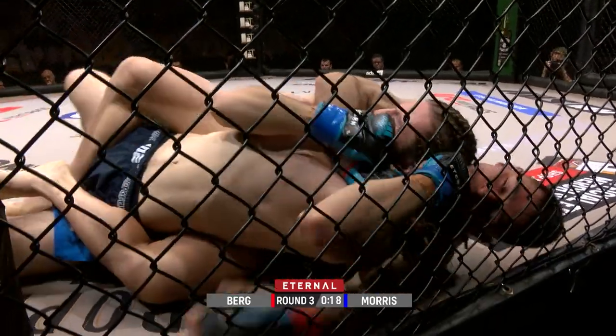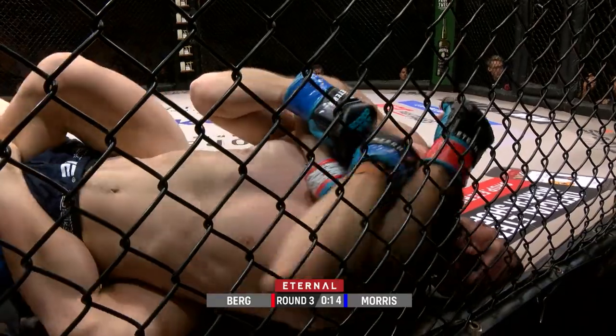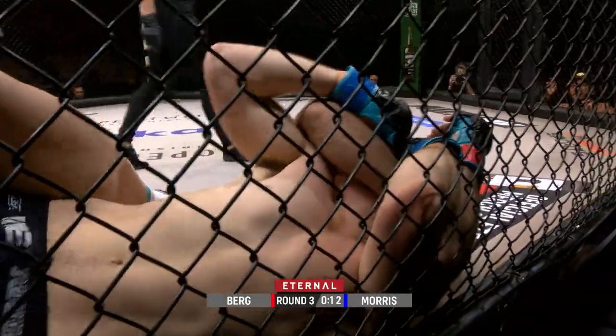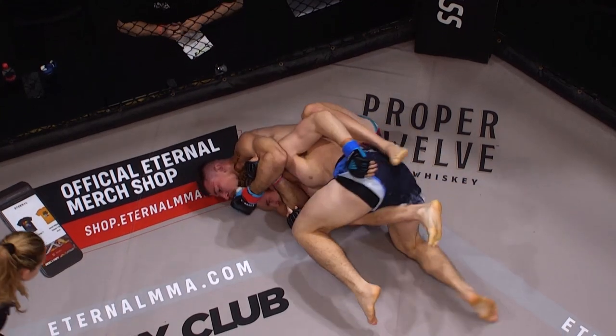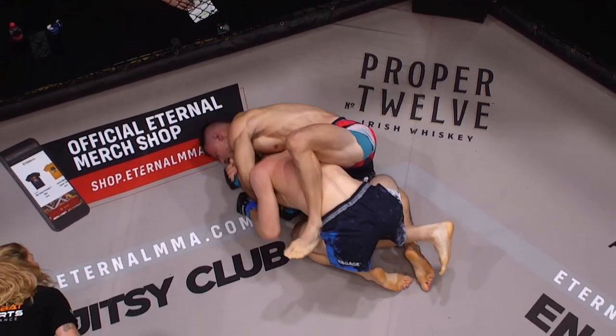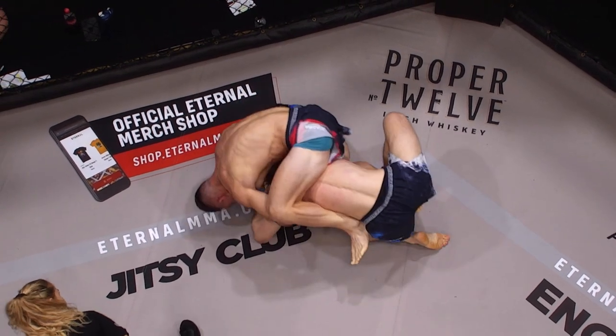Keane Morris doing a good job pushing his head up nice and high so Bo can't get around that neck. Bo's definitely on the attack right now, looking for that rear naked choke — nice and tight across the chin, but I don't think he's going to get it in time. Ten seconds left, submission attempt for Bo Berg. Keane Morris is just too hungry not to tap.